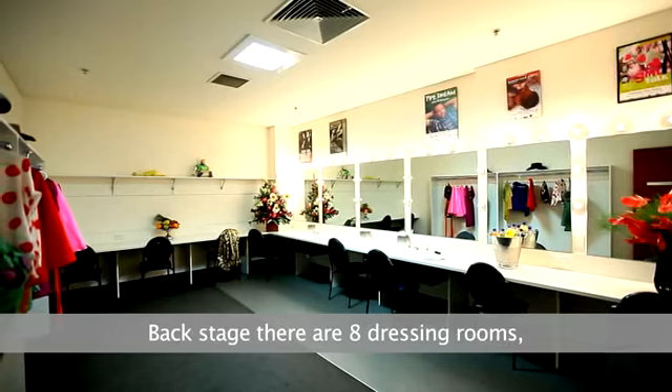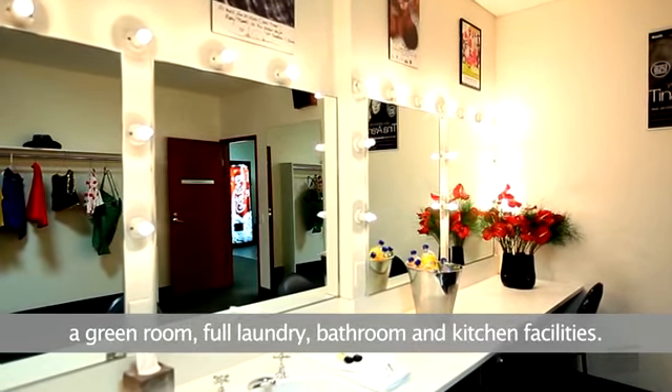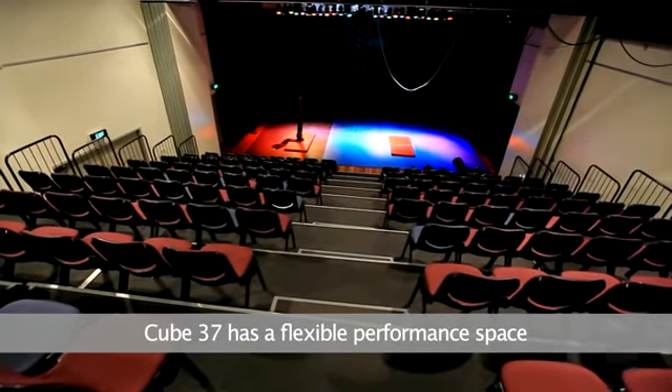Back stage there are 8 dressing rooms, a green room, full laundry, bathroom and kitchen facilities. Cube 37 has a flexible performance space with a seating capacity of up to 200.